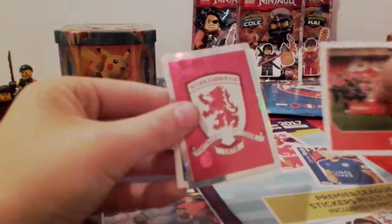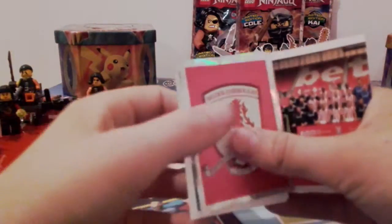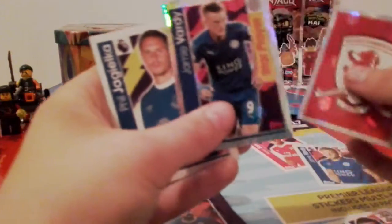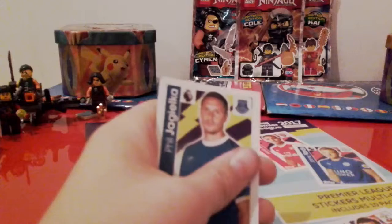We have a shiny in this one. Got half the Stoke team. Then we've got the double insert — we've got the Middlesbrough badge and Jimmy Fardy, and Jimmy Fardy star player. Then we've got Jagielka and Lina.